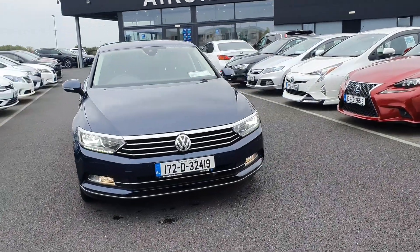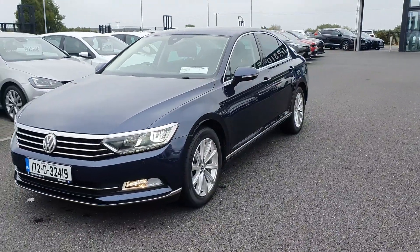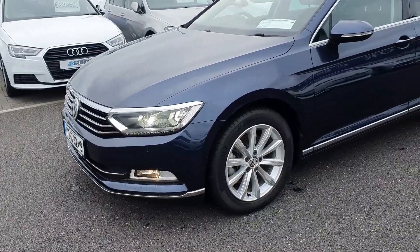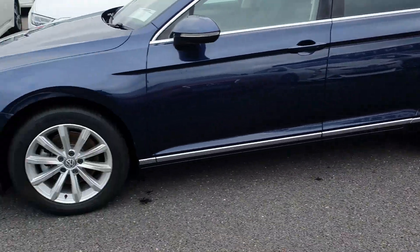Hi guys, it's Stephen here at the Airside Motor Centre. Just going to take you on a walk around of this 2017 Volkswagen Passat. You can see it's on the 172 registration plate. It's got a 1.4 TSI engine, it's also automatic petrol. It is the Elegance edition, so it has the Volkswagen alloy wheels.